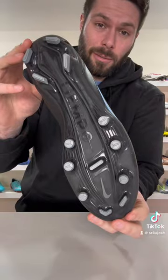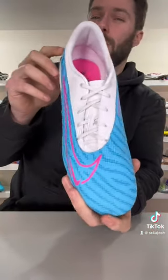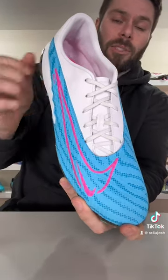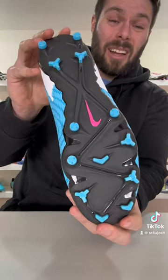Next, the Nike Phantom GX Academy Low at an $85 retail price. While a lot of people will gravitate towards the Academy-tier Mercurials, the Nike Skin upper on this feels that much softer. The shape and fit is much more like the top-end model, and the sole plate and stud pattern feels almost identical to the $250 version.